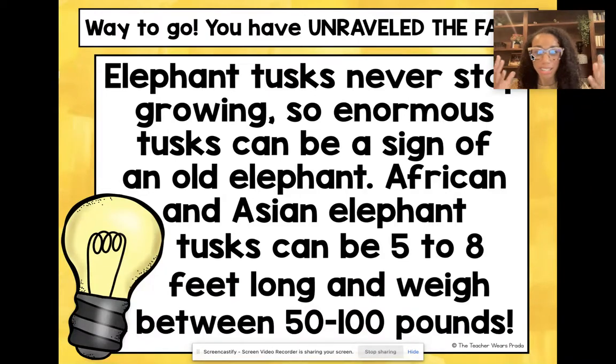You'll be able to talk about this fact with your kids and it'll spark curiosity, so hopefully they'll want to go check out books about elephants and find out more. Super fun — I hope you enjoyed this resource! Let me know if you have any questions; you can email me at nestle at theteacherwearsprodot.com. Bye everybody!